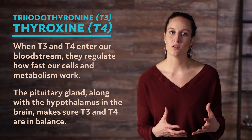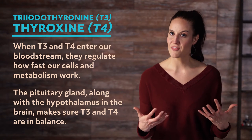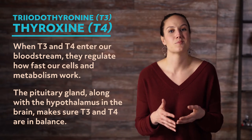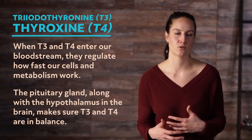The pituitary gland, along with the hypothalamus in the brain, makes sure T3 and T4 are in balance. If they're not, that imbalance can cause health issues. For example, too much T3 and T4 can make you nervous and hyperactive. Too little can make you depressed, tired, and result in difficulty concentrating.